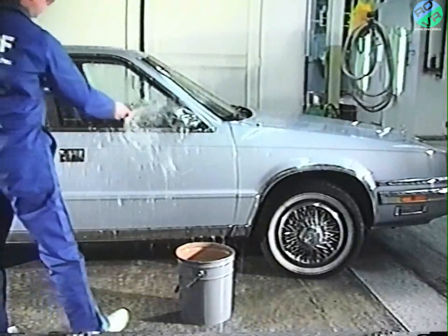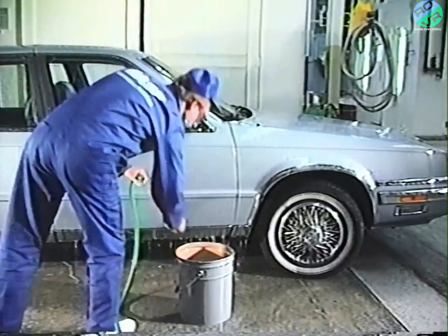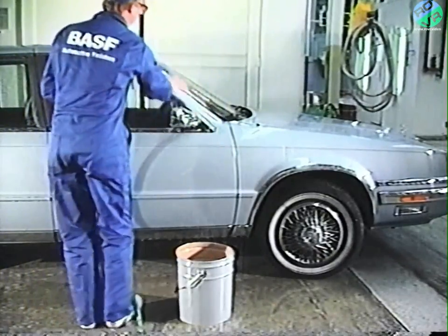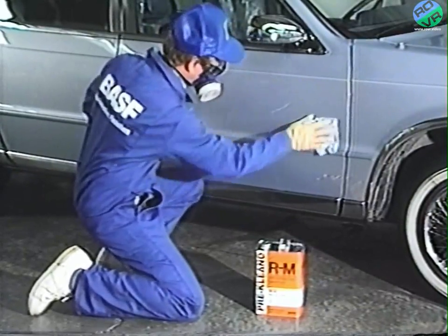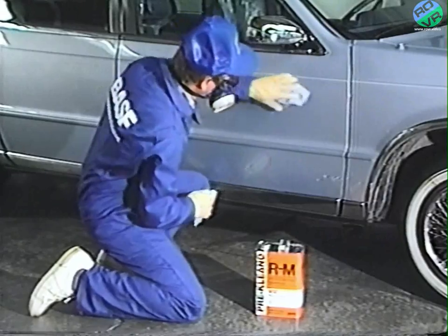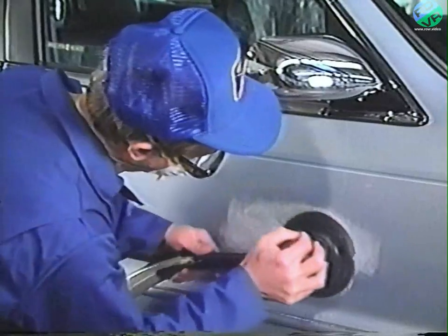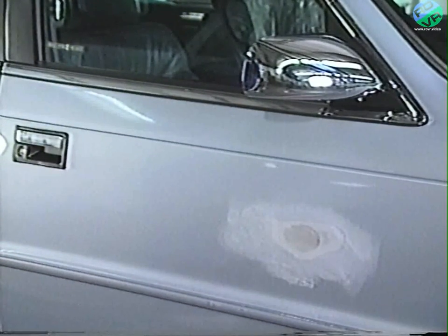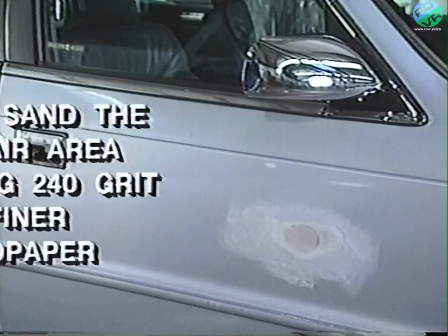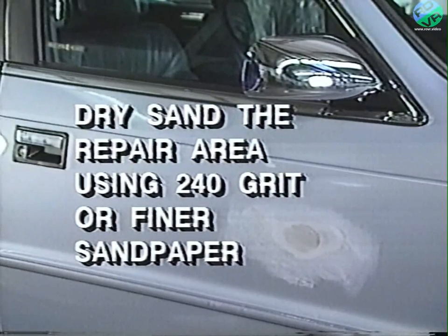To begin the repair, wash the area with water to remove all water-soluble contaminants. Now remove all oil, wax, and grease from the surface with a general-purpose wax and grease remover. Machine sand the damaged area down to bare metal. When sanding is complete, there should be a clean feather edge on the surrounding paint. Dry sand the repair area using 240-grit or finer sandpaper to smooth out and blend the feather edge into the undamaged paint so there's no broken edge.